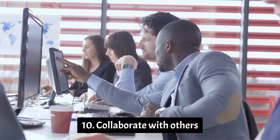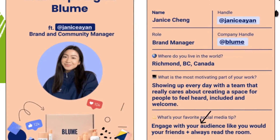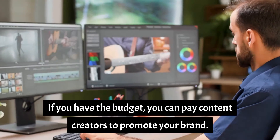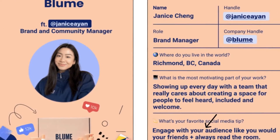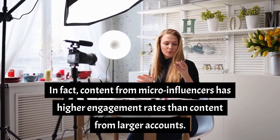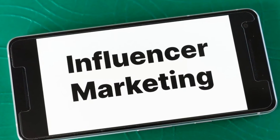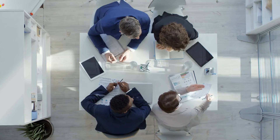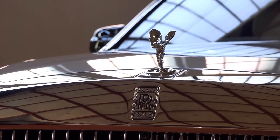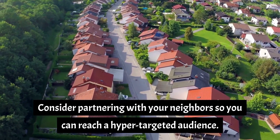Number 10: Collaborate with others. Another great way to gain Instagram followers is to collaborate with others through partnerships or influencer campaigns. If you have the budget, you can pay content creators to promote your brand, but micro-influencers — those with 1,000 to 10,000 followers — can be very impactful and are lower budget. In fact, content from micro-influencers has higher engagement rates than content from larger accounts. You can seek out micro-influencers to set up collaborations or simply re-share user-generated content. Partnerships can be especially powerful for local businesses — consider partnering with your neighbors to reach a hyper-targeted audience.